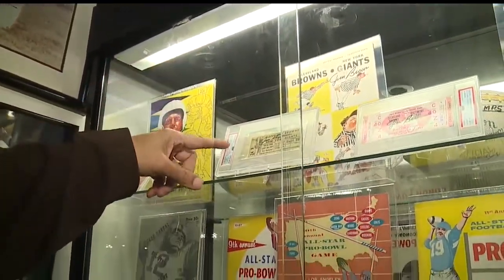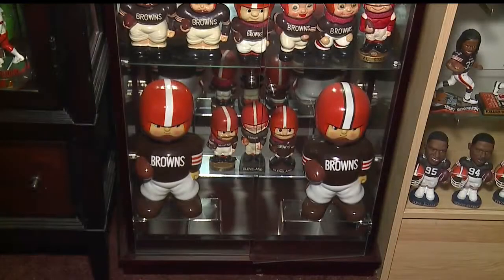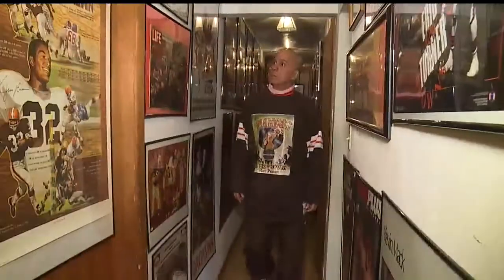That's the first regular season game right there. It's a collection of everything that is orange and brown. Ray Prisby has accumulated thousands upon thousands of items.